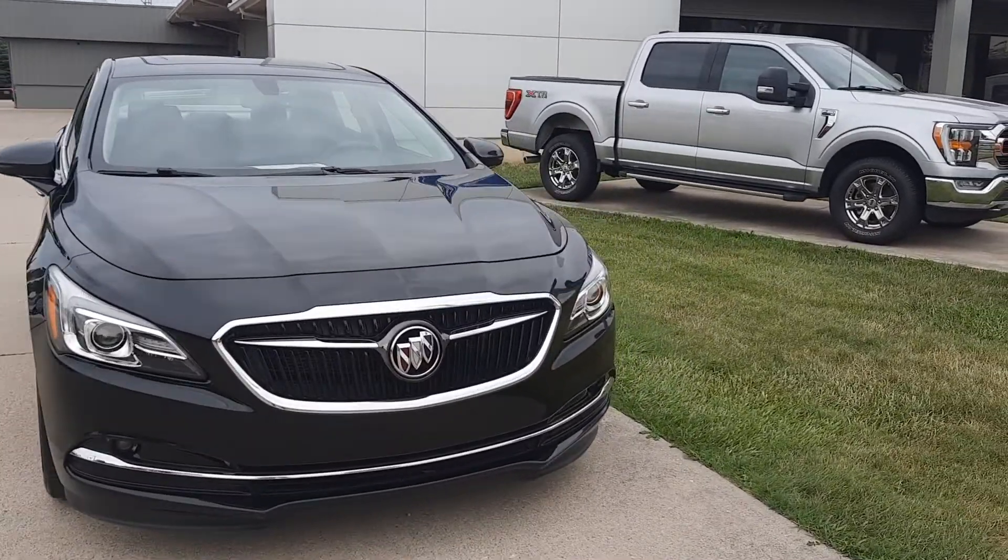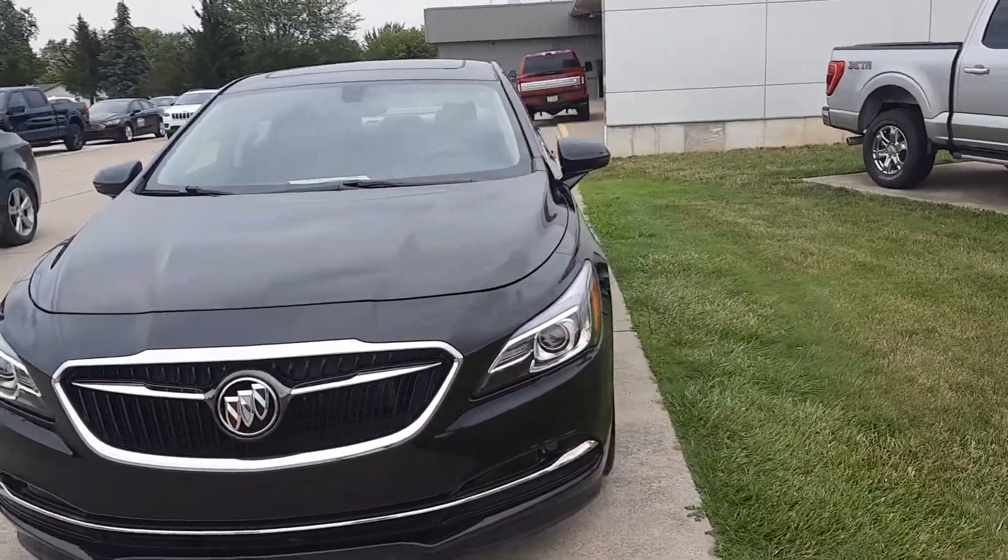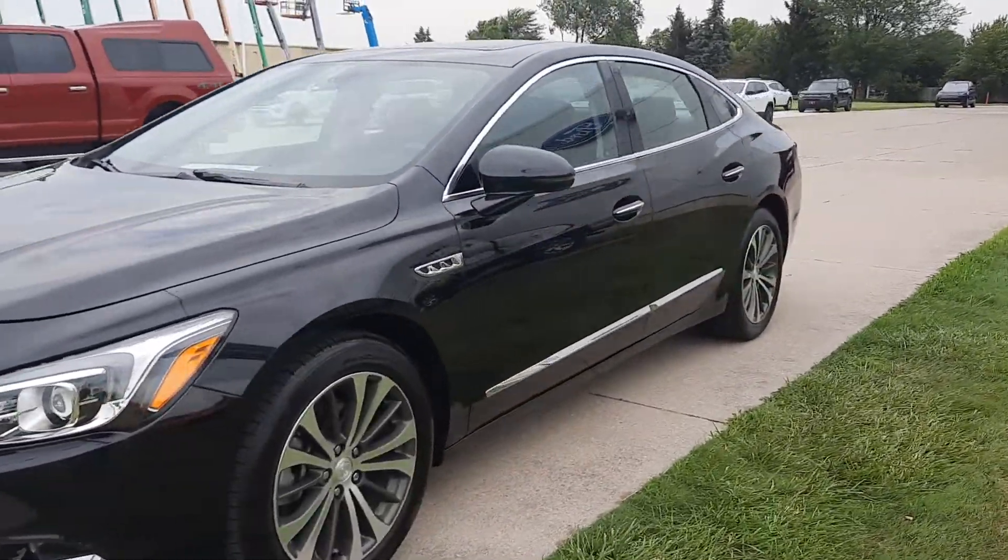Angel here at Terry Henricks Ford, going to take you on a quick walk around of this 2017 Buick LaCrosse Essence.